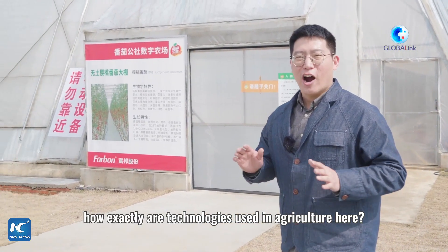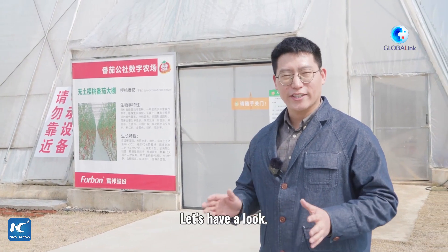How exactly are technologies used in agriculture here? Let's take a look.